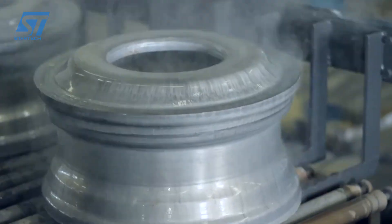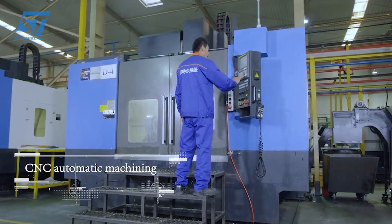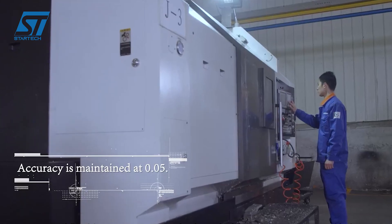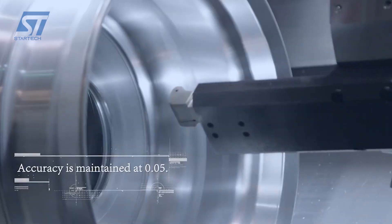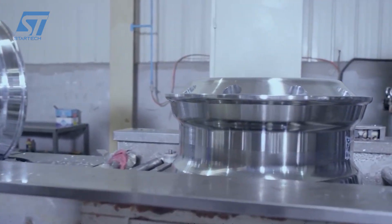Robotic systems are used for material handling, welding, and painting, improving efficiency and consistency. Sensors and IoT devices are embedded in machinery to monitor performance in real-time, enabling predictive maintenance and minimizing downtime.